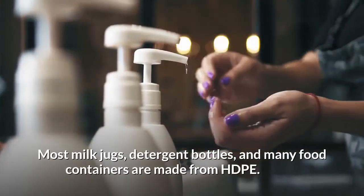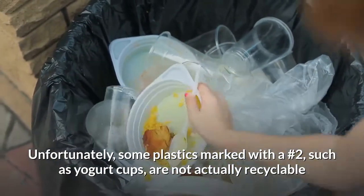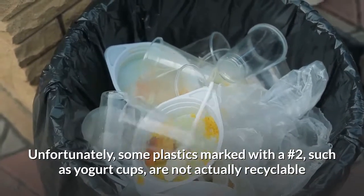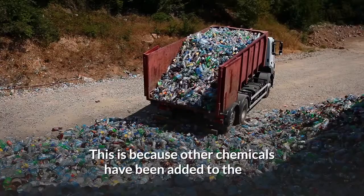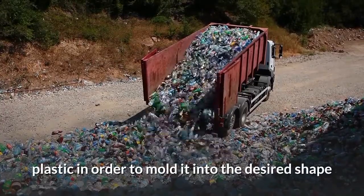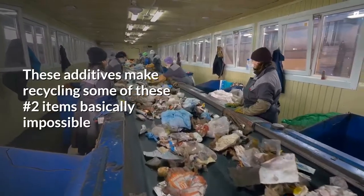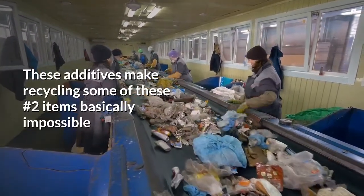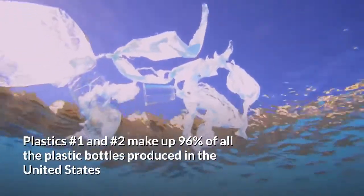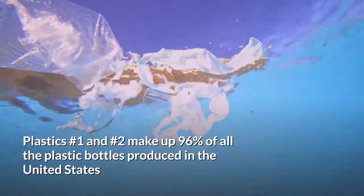Plastic number two is high-density polyethylene, or HDPE. Most milk jugs, detergent bottles, and many food containers are made from HDPE. Unfortunately, some plastics marked with a number two — such as yogurt cups — are not actually recyclable. This is because other chemicals have been added to the plastic in order to mold it into the desired shape. These additives make recycling some of these number two items basically impossible.